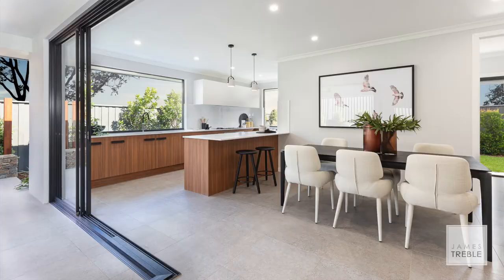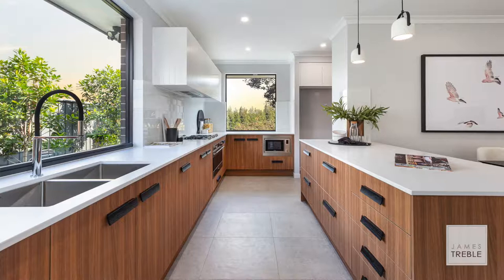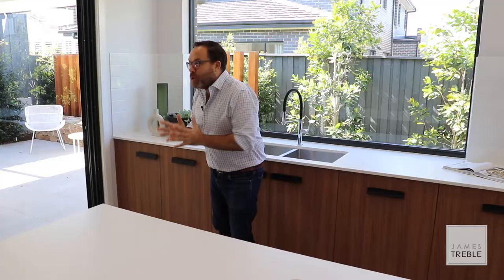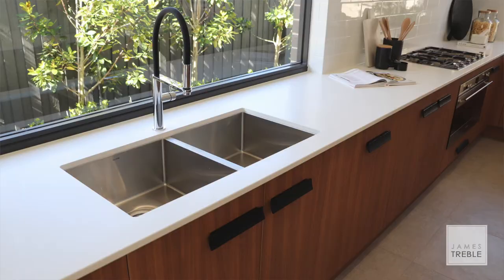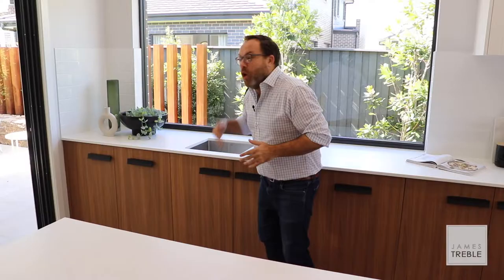An open plan kitchen like this is a great feature in any home, but there are a few important details that you should remember to ensure that your design is practical as well as good looking. And it starts with this kitchen sink.